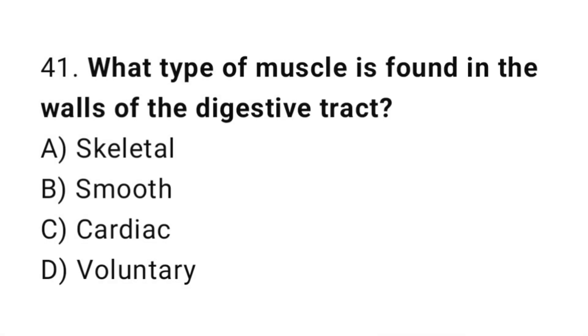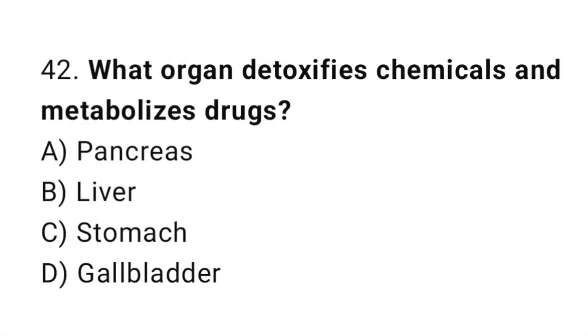Q41: What type of muscle is found in the walls of the digestive tract? The correct answer is B, smooth muscle. Q42: What organ detoxifies chemicals and metabolizes drugs? The correct answer is B, liver.